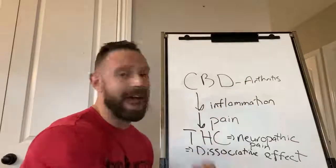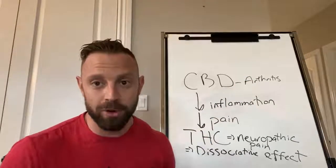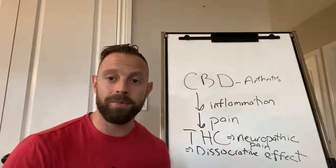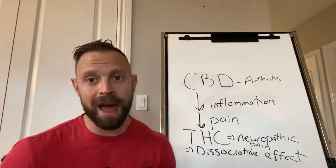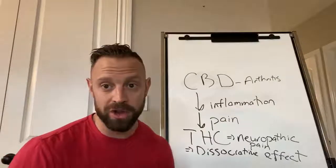Now, say if you have arthritis and you have sciatica. Well, in that case, using both cannabinoids is going to be more effective because you're going to get pain relief from the arthritis and inflammation with the CBD, and you get pain relief for your neuropathic pain from the THC. So that's the best way to use cannabis to help treat pain.